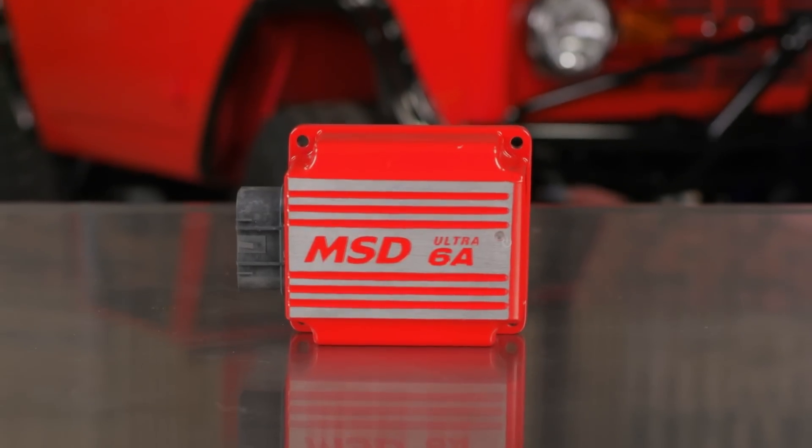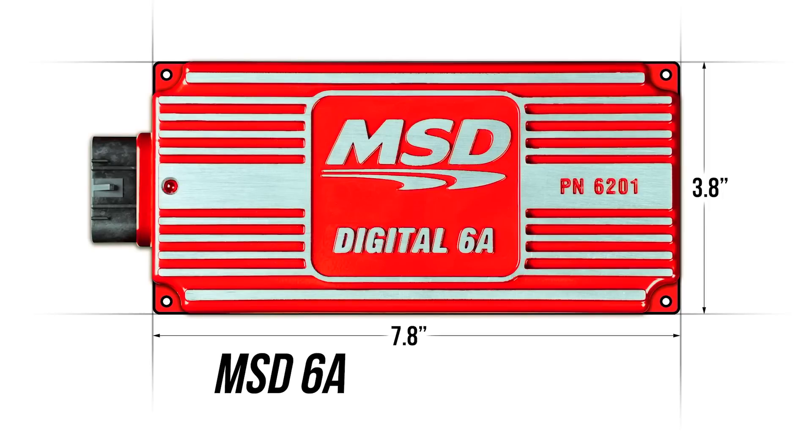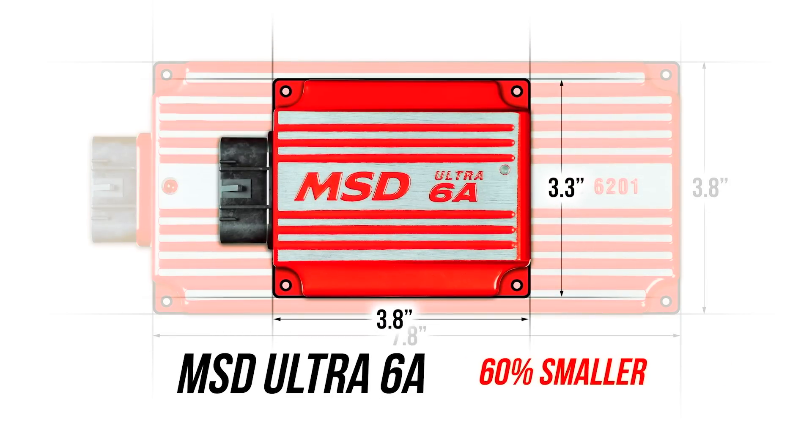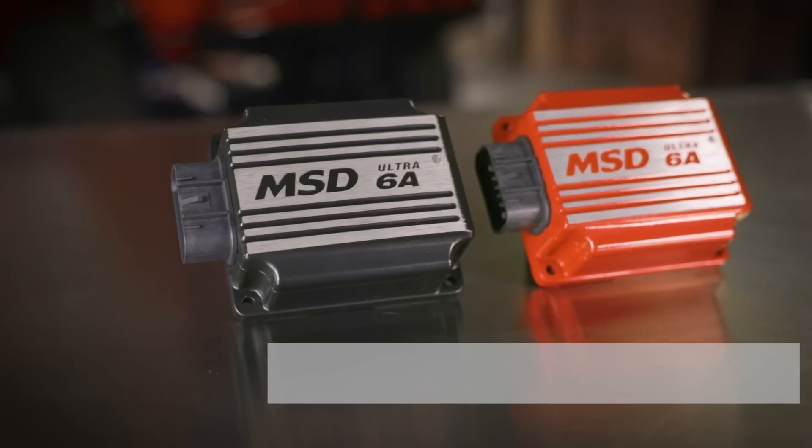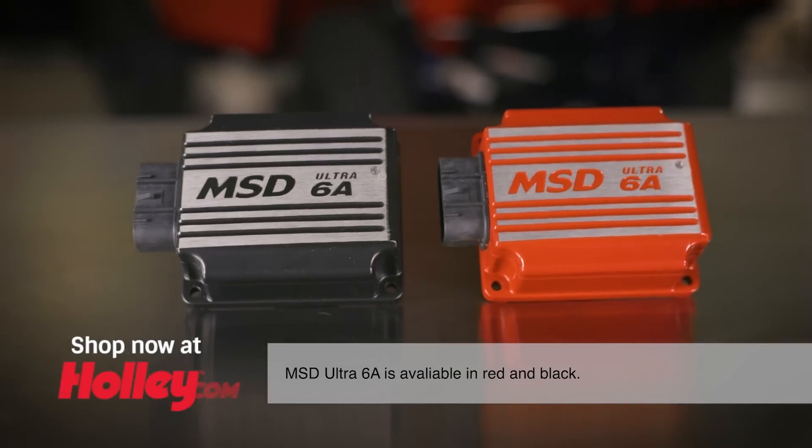Redesigned from the ground up, MSD's Ultra 6A boasts a significant size reduction, making it 60% smaller, 50% lighter, and 35% more efficient. Find out about MSD's latest products at Holley.com.